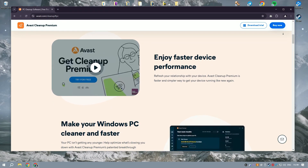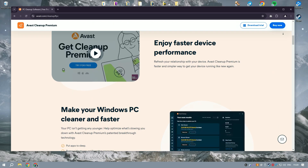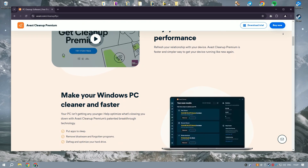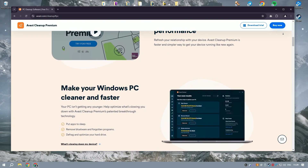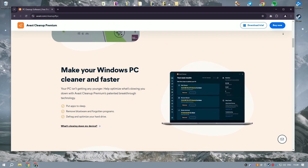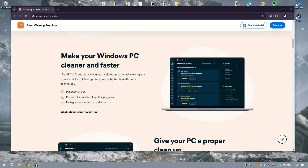Avast Cleanup Premium is a comprehensive PC optimization tool designed to improve the performance and speed of your computer by removing unnecessary files and optimizing system settings. Its user-friendly interface and powerful features make it accessible to users of all skill levels, providing an easy way to keep your system running smoothly.